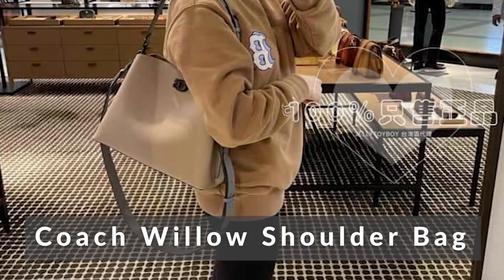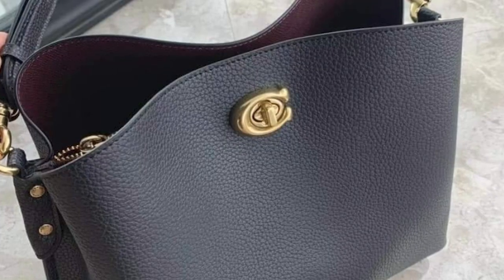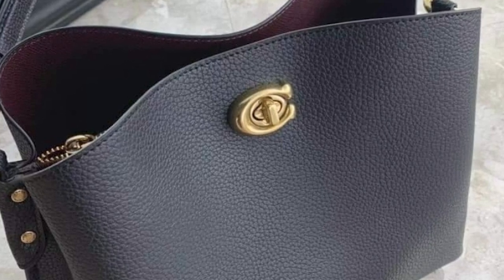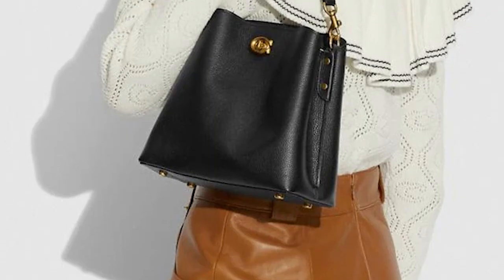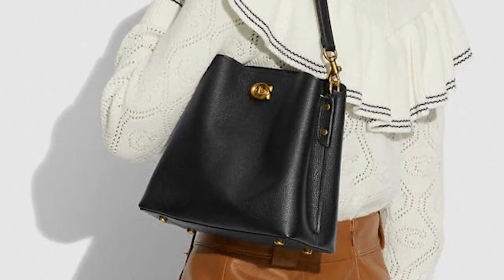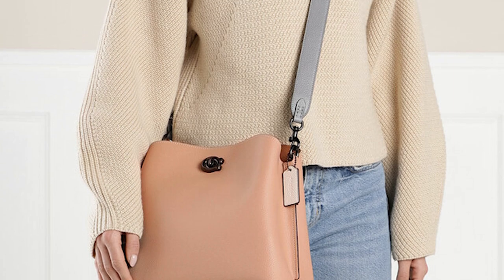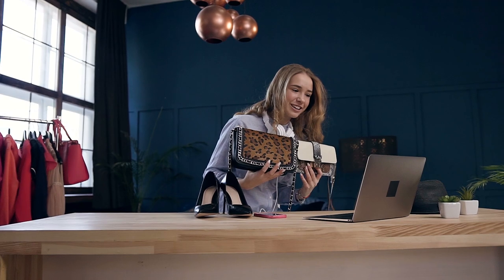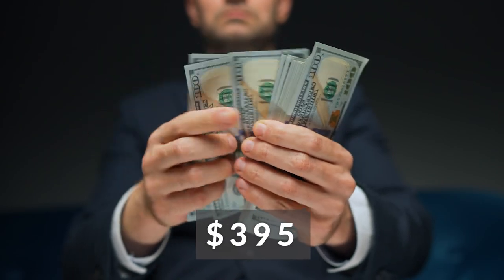Coach Willow Shoulder Bag. This bag has some resemblance to the 90s Coach designs. It's archival in a sense and it's definitely a classic. This bag has a turn lock closure and snap pockets in the interior. This bag also comes in two different straps — a shorter leather strap if you want to carry it over your shoulders and a longer one if you want it crossbody. The color block series comes in six different colors. This bag retails for $395. What a steal!